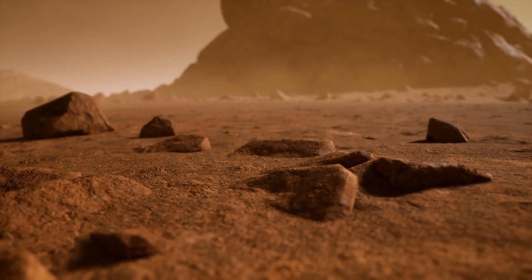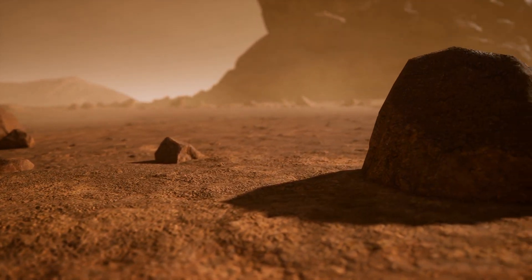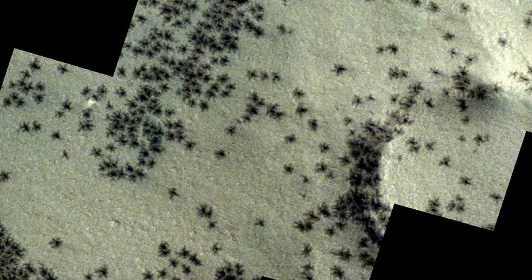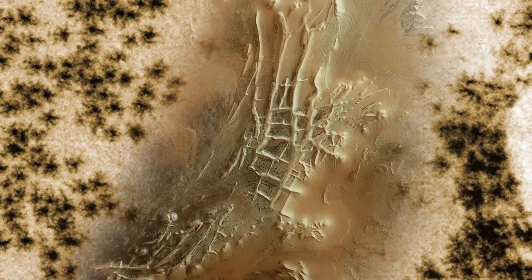Every spring, something strange crawls across the surface of Mars — but it's not what you think. Meet the Martian spiders: creepy, massive, and completely natural. And no, they're not aliens either. But they are one of the weirdest recurring events on the Red Planet.